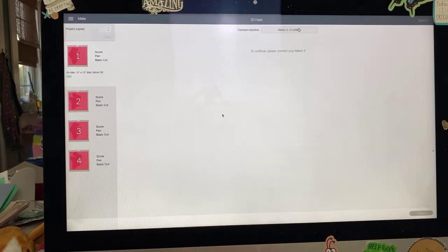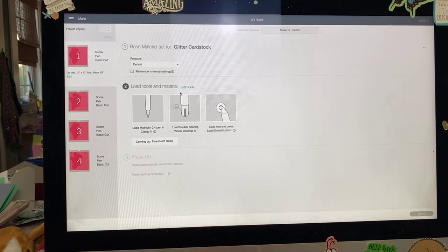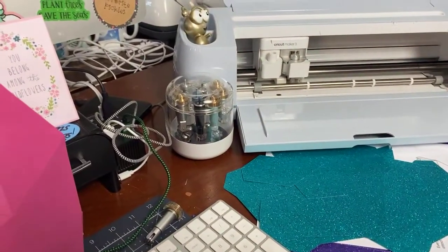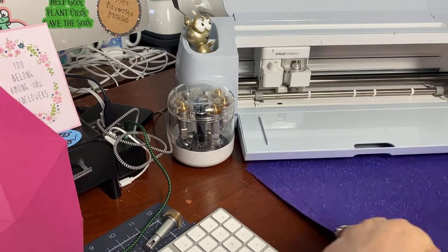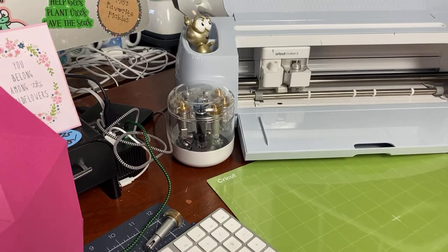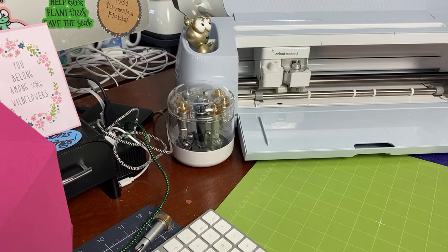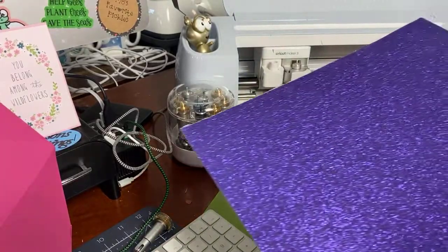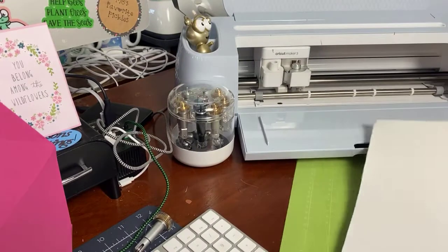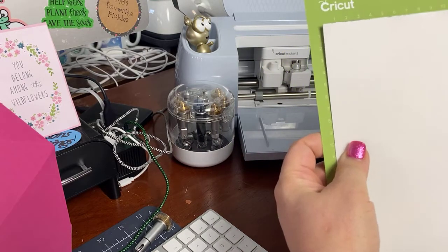So let's go ahead and hit 'Continue.' I'm going to choose glitter cardstock. There doesn't seem to be a way to adjust the scoring depth on this type of project, which I hear is a frustration. Okay, so I have a brand new mat here and some purple glitter cardstock — really pretty. I'm going to flip it over and put my glitter cardstock on with the fancy side facing the mat.